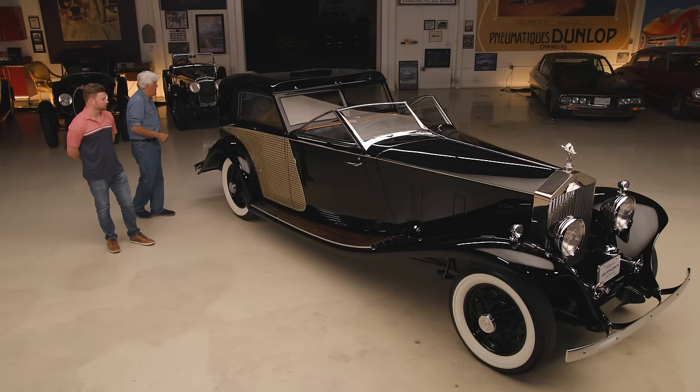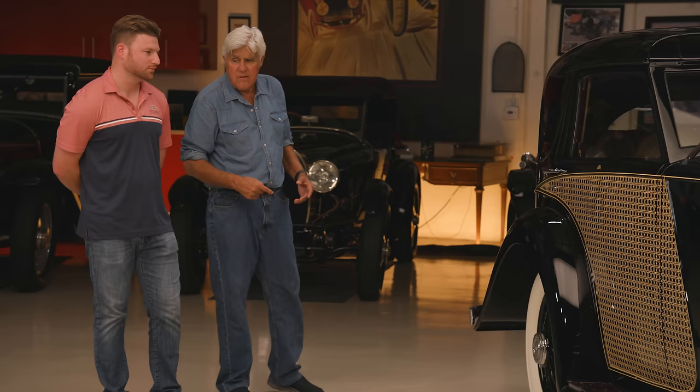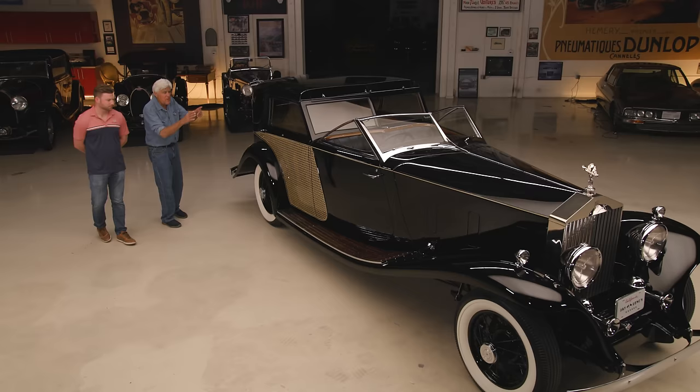I've got a Mercer Raceabout from 1913 over there, and it's the same thing — big giant teeth — and you can shift it real fast, just bang bang, because there's so much space and things aren't moving that quickly. The other funny thing: as big as this car is, there's no room for luggage. Zero. You have a spare tire, and the jack is under the hood — that's it.